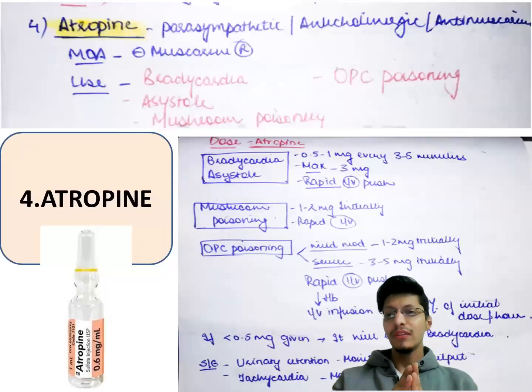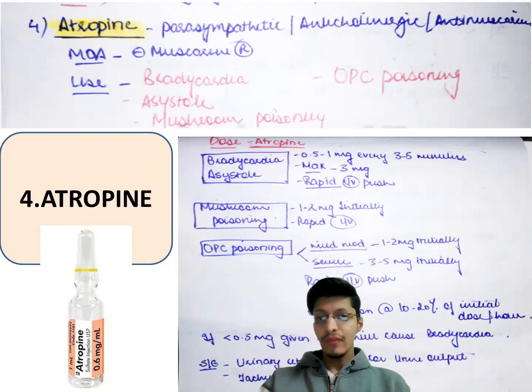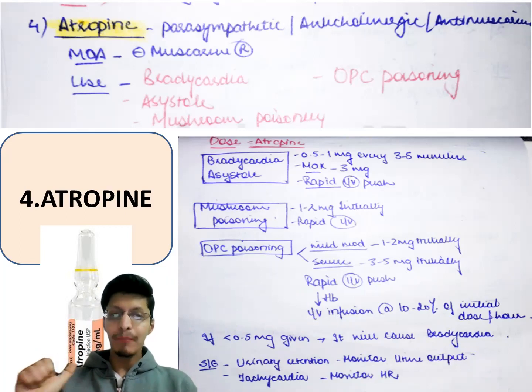Next is atropine — a parasympathetic, anticholinergic, anti-muscarinic drug. Its mechanism of action is anti-muscarinic. It is used in bradycardia, asystole, mushroom poisoning, and very importantly in OPC poisoning. In India, the common government hospital vial is 0.6 mg. For bradycardia and asystole, give 0.5 to 1 mg every 3 to 5 minutes, with a maximum dose of 3 mg, given as rapid IV push.